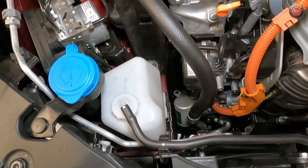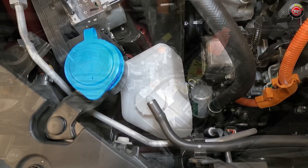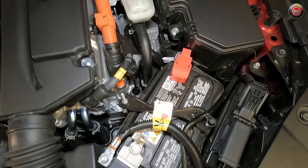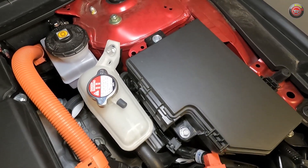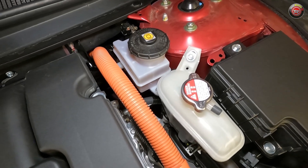Checking and topping off coolant and windshield washer fluid is handled at the passenger side front of the engine compartment. The main 12-volt battery is located at the driver side front of the engine bay, with the engine control unit just next to it. Further back to the right is a sizable fuse box.